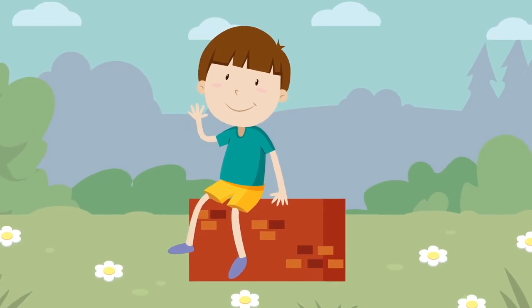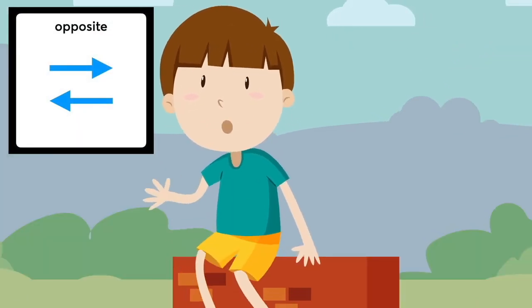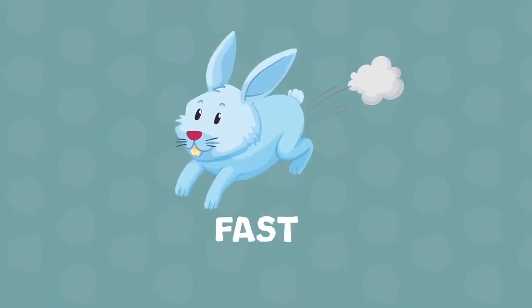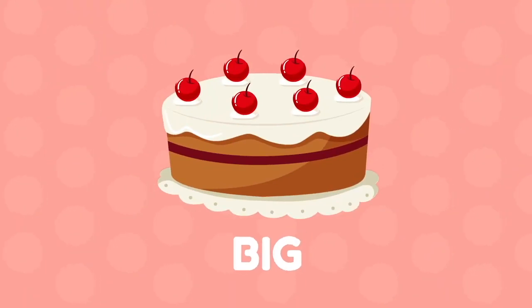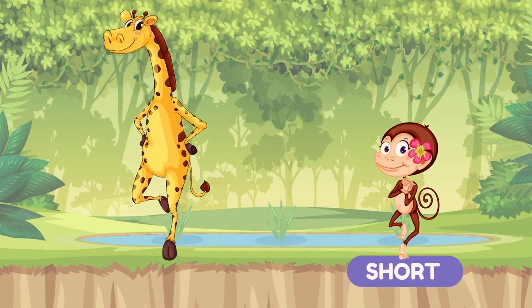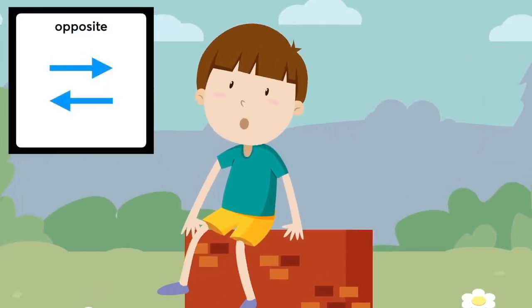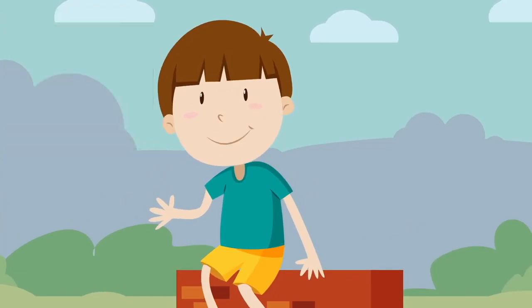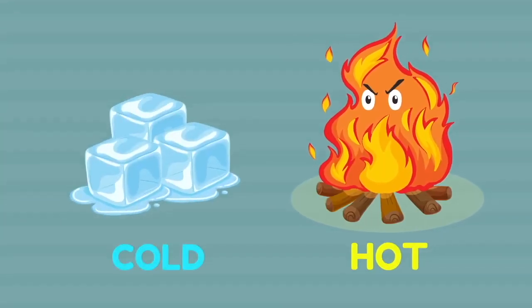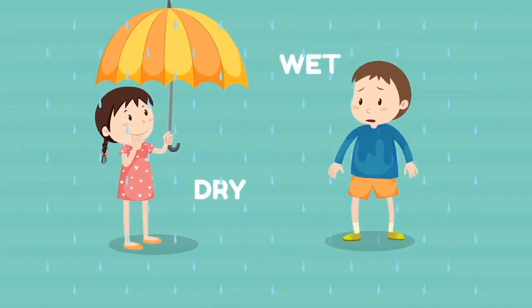Oh hey everybody, today we're gonna learn about opposites. Are you ready? Great, let's go! The opposite of fast is slow. The opposite of stop is go. The opposite of big is small. The opposite of short is tall. These are all opposites — let's talk about opposites!